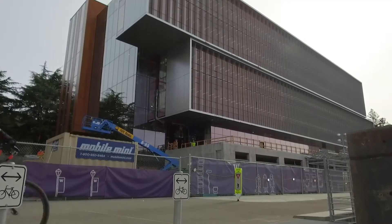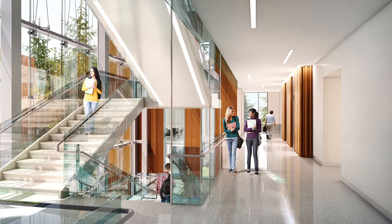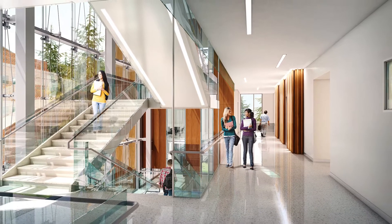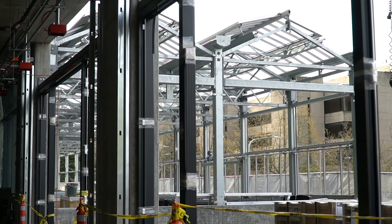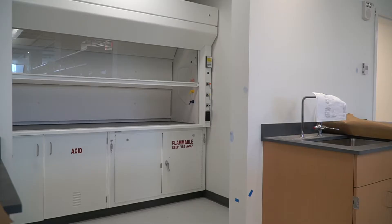The facility is a new biology building for the University of Washington. It's consolidating roughly three different buildings into one building for the new campus. It's 220,000 square feet of new greenhouse space and 187,000 square feet of research and lab facility.